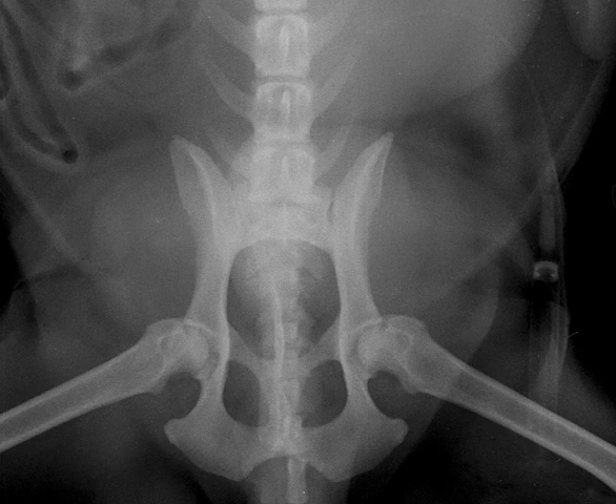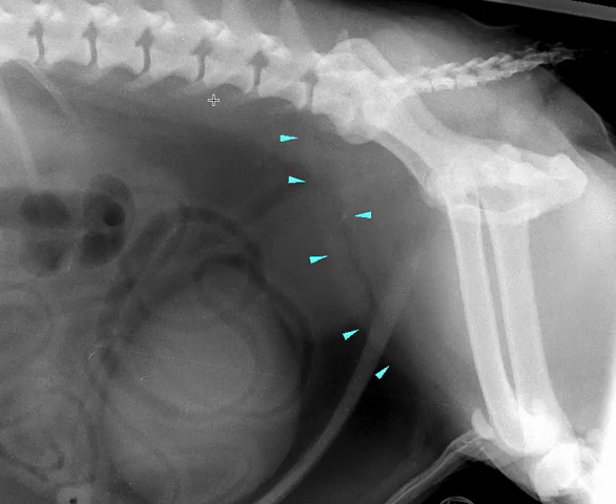One more thing to consider: in a clinical setting when dealing with a prostatic question on radiographs, remind yourself of your findings on rectal exam. If you didn't do the rectal exam for some reason, try to make the time to do that, because the rectal exam findings will really help complement where you take the case. Once you're comfortable that you have prostatomegaly, the next step is to think about what differentials to consider.